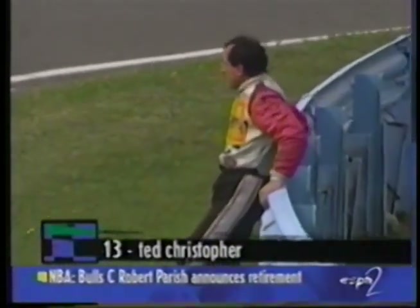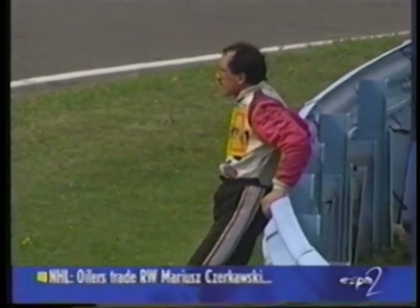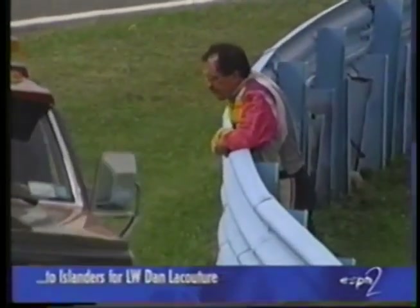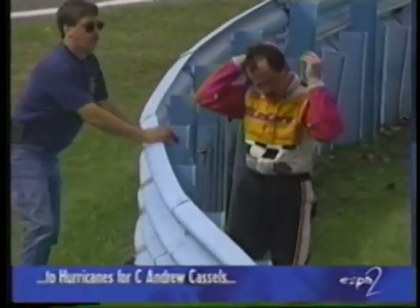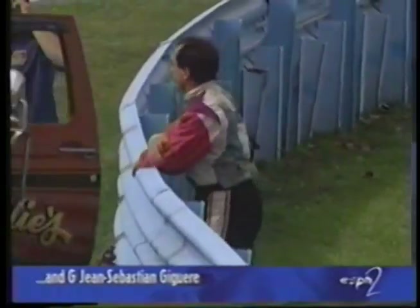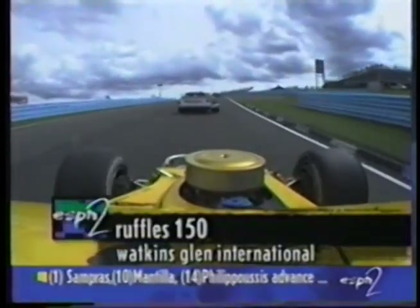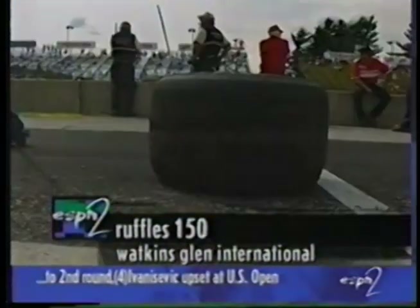There's Ted Christopher — frustration, you bet. A year ago in this race, the axle broke and spit the left wheel off, costing him a potential victory. Now today he doesn't even get through lap one, and then he fell off the fence. He's got to be worn out after racing the truck for the first time in his career, and now trouble at the S's for Ted Christopher. We're under the first full-course yellow at the Ruffles 150.